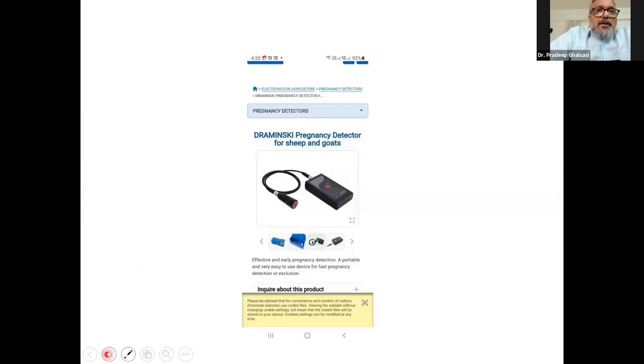The Doppler scan for pregnancy detection works by placing the probe on the abdomen — if the animal is pregnant, you get a beep. This is mainly very useful in pigs because there are more fetuses. In sheep and goats, it has restricted usage. These are affordable Dopplers, but again accuracy and results are limited.